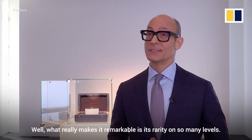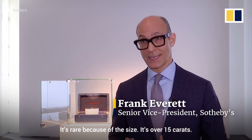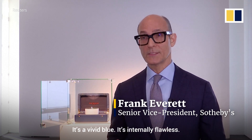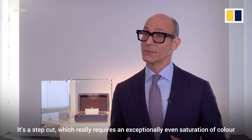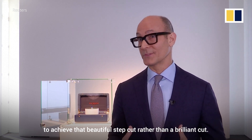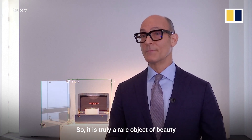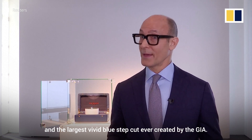What really makes it remarkable is its rarity on so many levels. It's rare because of the size — it's over 15 carats. It's vivid blue, it's internally flawless, and really one of the most rare aspects of it is the cut. It's a step cut, which really requires an exceptionally even saturation of color to achieve that beautiful step cut, rather than a brilliant cut. So it is truly a rare object of beauty and the largest vivid blue step cut ever graded by the GIA.